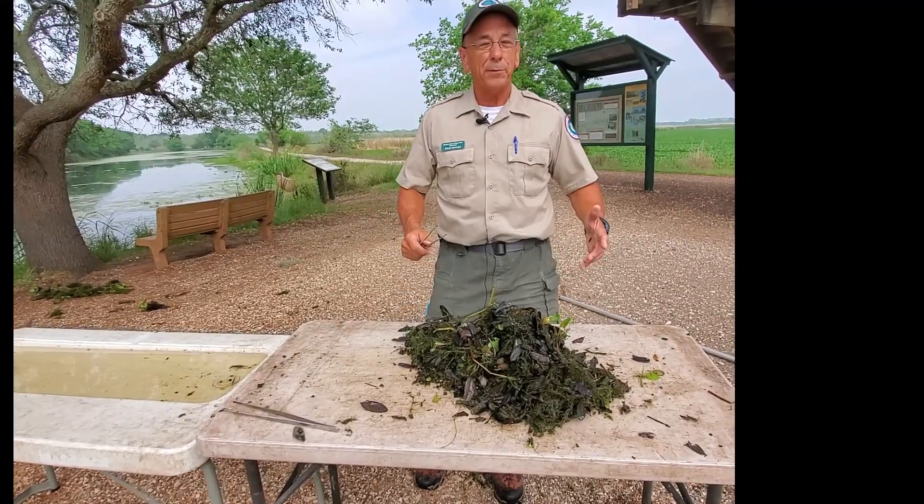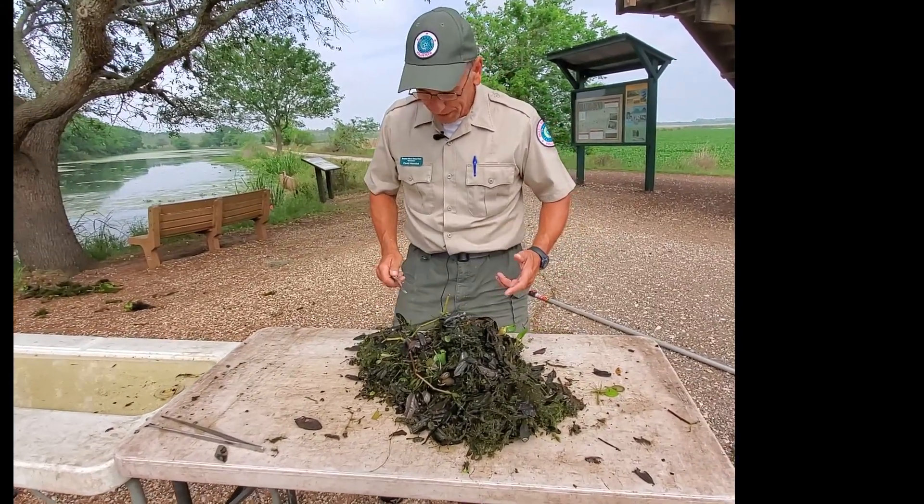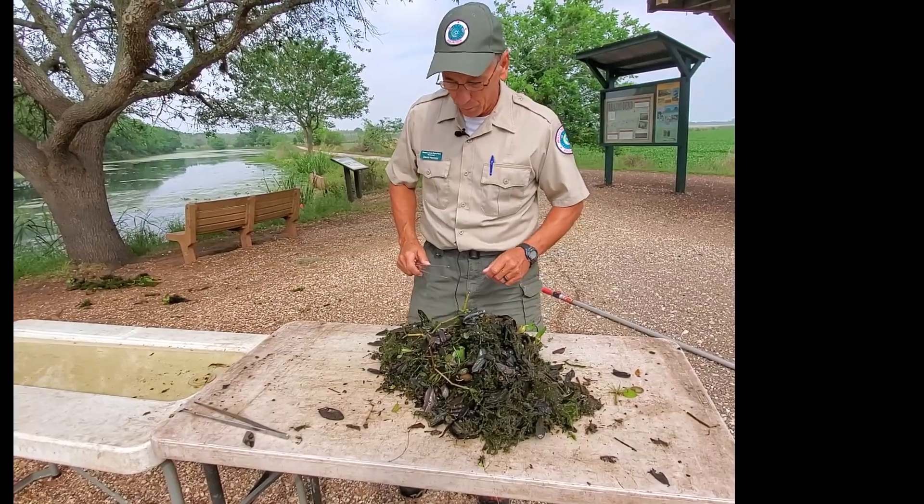Okay, we've got one net full of stuff here that we scooped out of the pond. We just set it on the table and we'll start going through it to see what we can find.